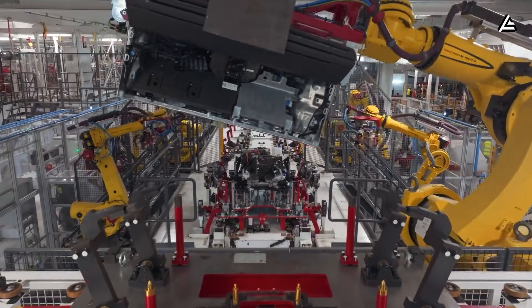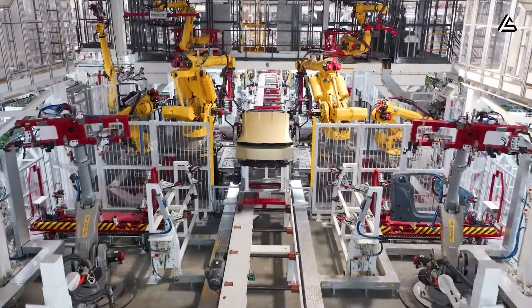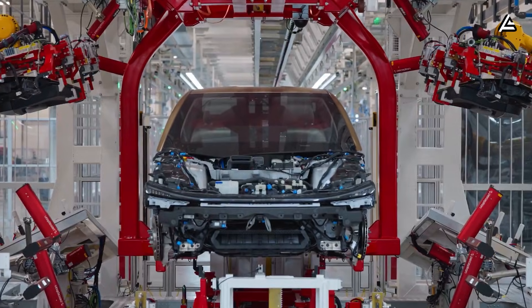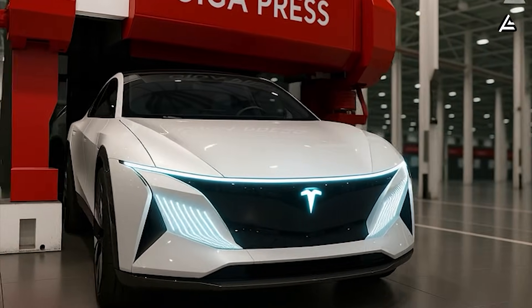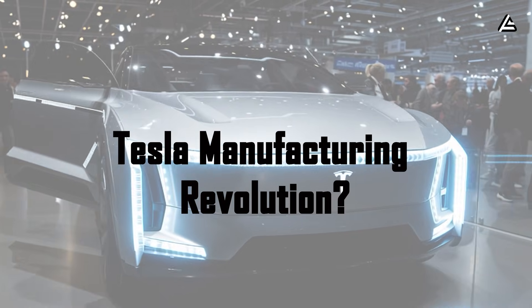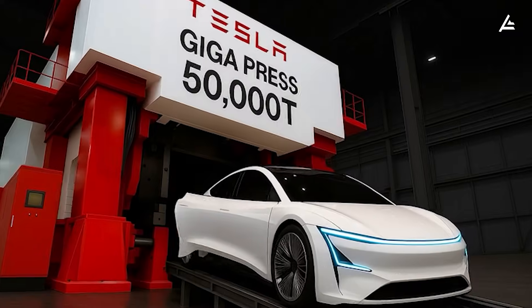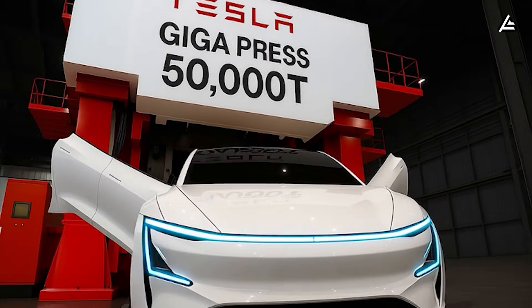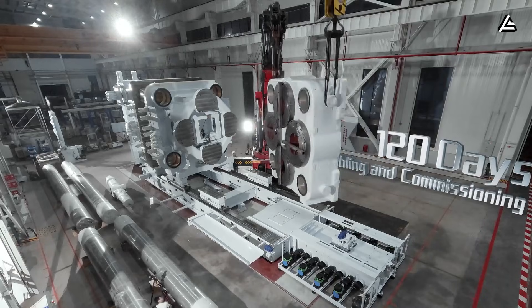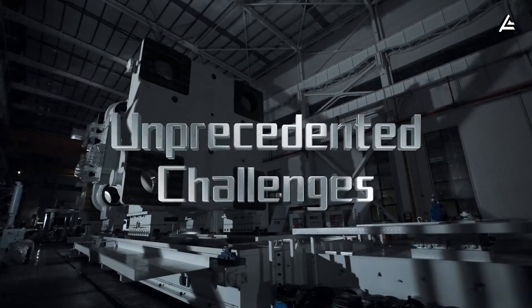But speed alone doesn't win. The real revolution is happening in how Tesla engineered efficiency itself at every microscopic level of the manufacturing chain — and that's where things get truly disruptive. So what exactly makes this new Gigapress so efficient? Is it just a bigger, faster piece of equipment? Or has Tesla rebuilt the entire concept of car manufacturing from the ground up?